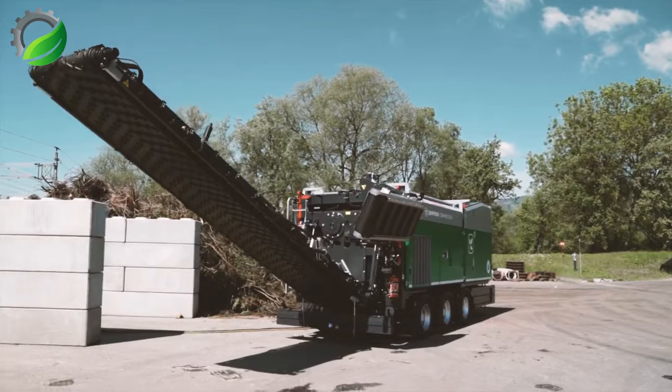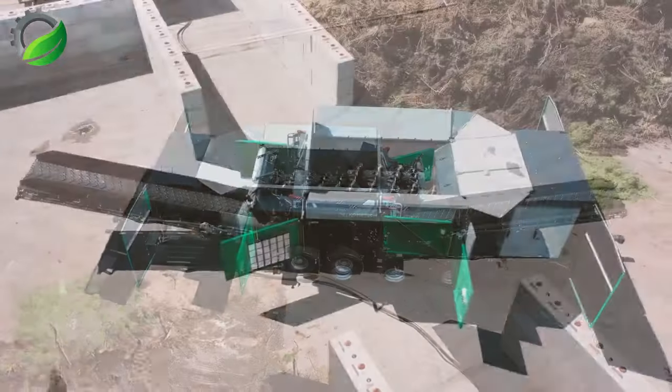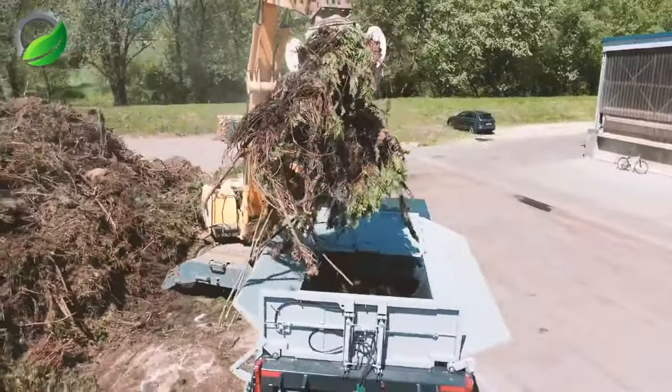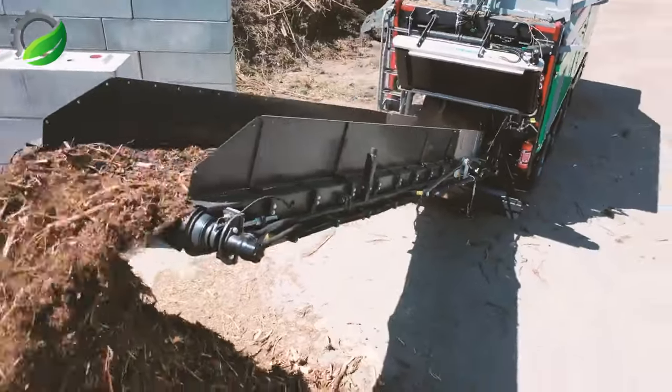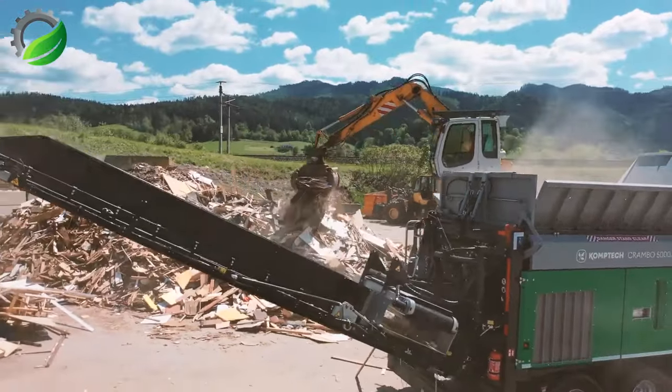CompTech's Crambo e-Mobile, an advanced mobile shredder, excels in shredding performance. With robust mechanisms and high-efficiency shredding, it handles wood waste, green waste, root stocks and bulky materials effectively, thanks to its dual-shaft system.